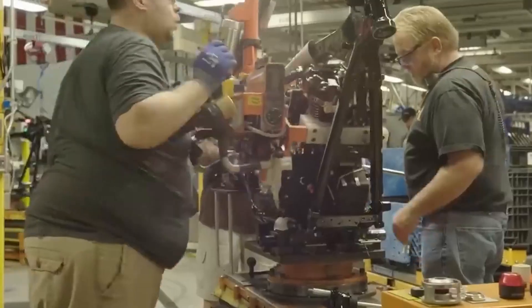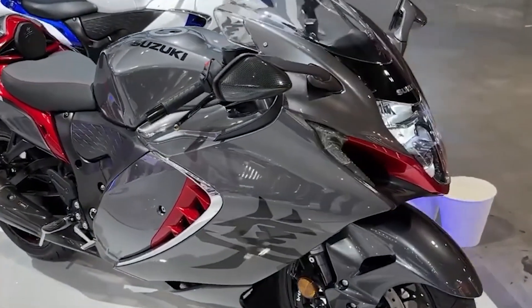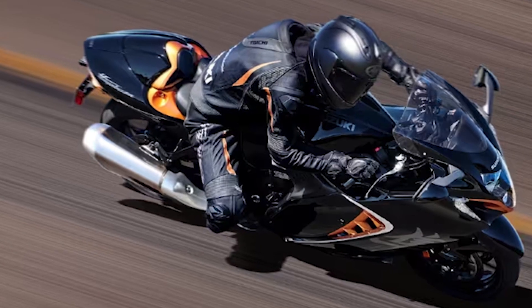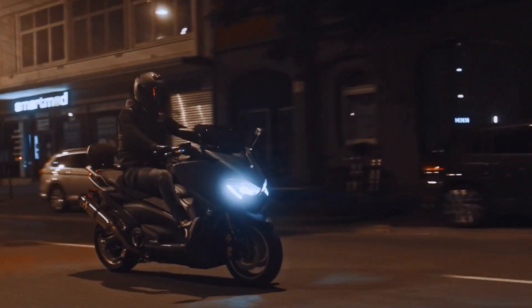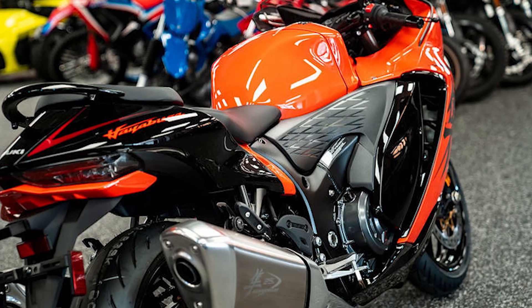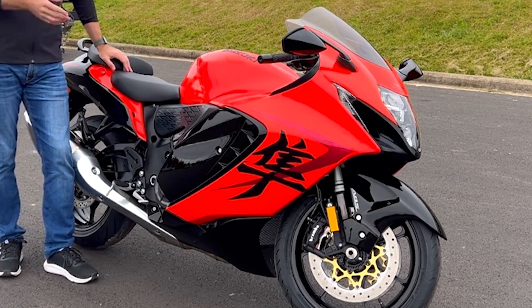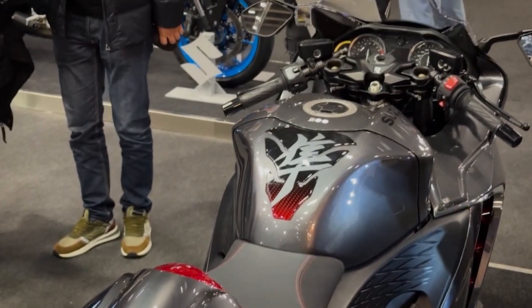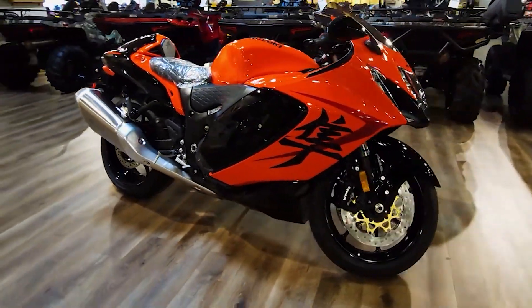In the quest for supremacy, motorcycle manufacturers are not just competing on the track or in showrooms — they are engaging in a battle for the hearts and minds of riders. The 2024 Suzuki Hayabusa, with its blend of heritage and innovation, aims not only to win races but to forge a lasting connection with riders. The Hayabusa encapsulates the delicate balance between honoring its iconic heritage and embracing the technological advancements demanded by contemporary riders.